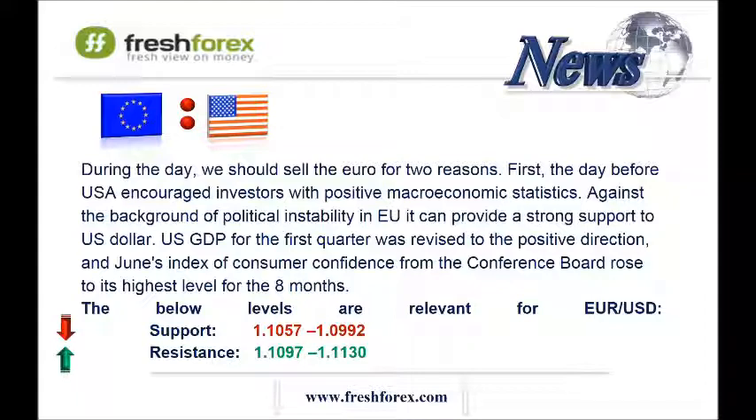ADX on the daily, four-hourly, and hourly charts indicates flat. The same situation is on the RSI indicator. We should open sell positions at the levels 1.1100 and 1.1150. As for take-profit orders, we should put them at the level 1.1040, and this is the area of the lower Bollinger Band on the hourly chart.